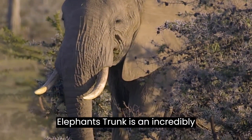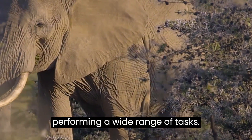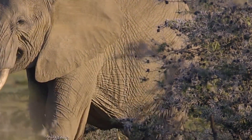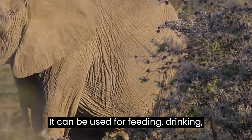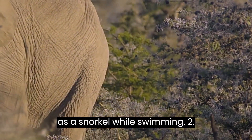Trunk versatility. An elephant's trunk is an incredibly versatile and dexterous organ, capable of performing a wide range of tasks. It can be used for feeding, drinking, grabbing objects, communicating, and even as a snorkel while swimming.